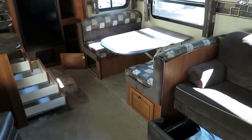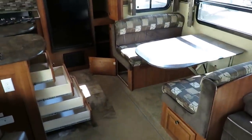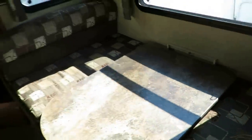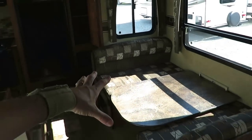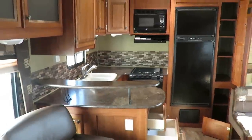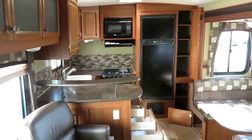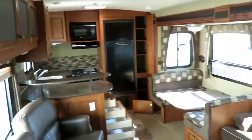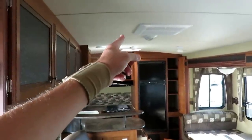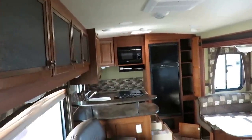Jayco uses the Dream Dinette system on their upper level dinettes. When you're ready to sleep in it, it just pushes down into a sleeper, and when you're done, it lifts right back up into position with two hands. This has a six-inch arched interior ceiling, both interior and exterior, meaning it's six feet ten inches at the apex — that really opens it up in here.